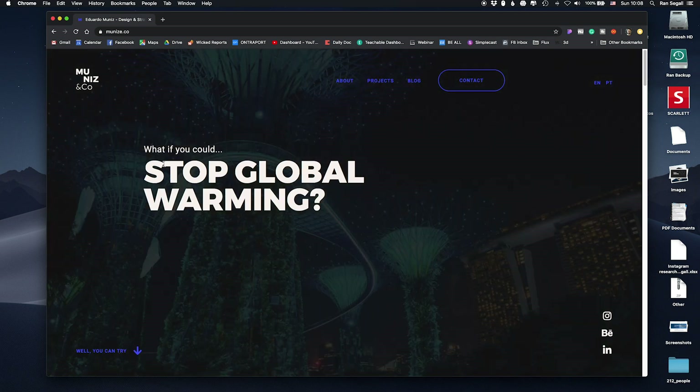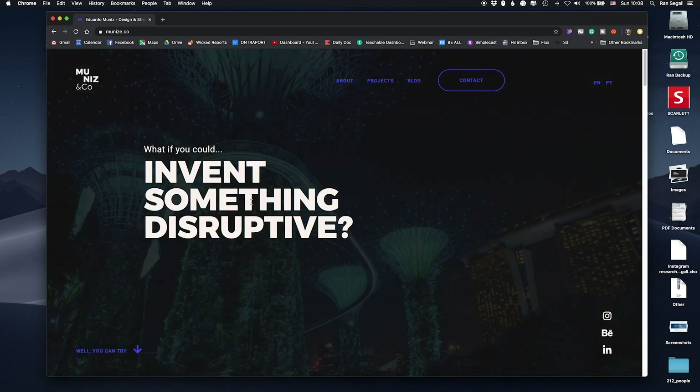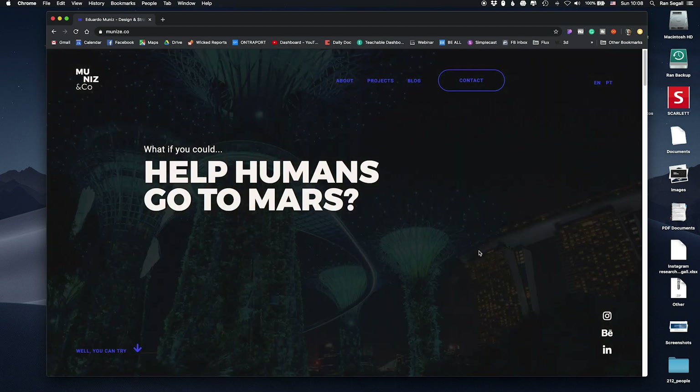The titles ask questions: 'What if you could stop global warming? What if you can invent something disruptive?' It immediately engages you. Pay attention — he's a designer who works with entrepreneurs, people who are just starting a business. He got into the mindset of the people visiting his website. They're just starting a new project they're really excited about, and he's talking to them, asking questions to show he understands they're excited about creating something new, changing the world. So immediately he creates an emotional connection with them.